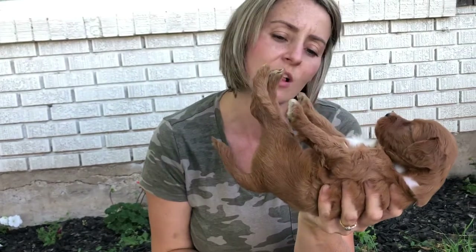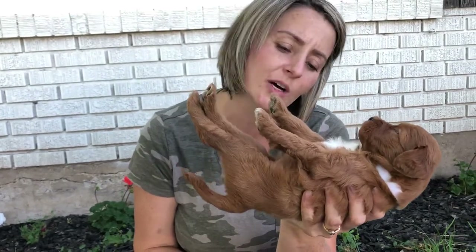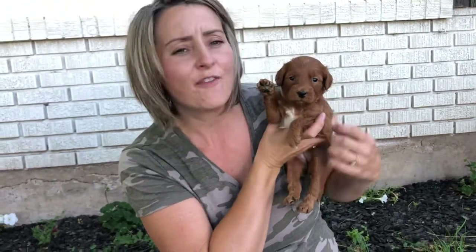All of them have had stimulation. All of them are very relaxed, mellow, and sweet. This is Dot's Litter at three and a half, almost four weeks old.